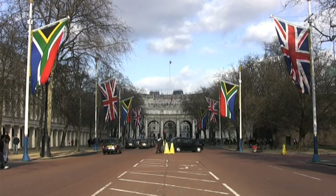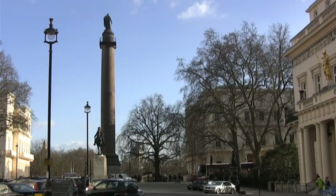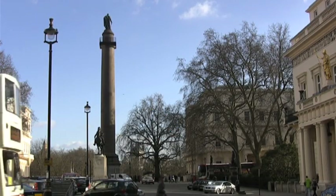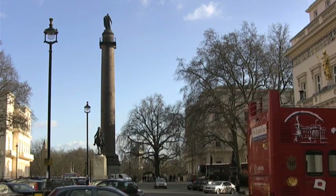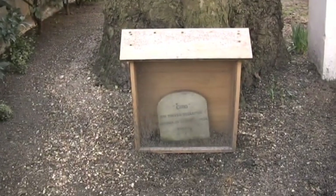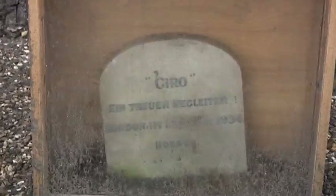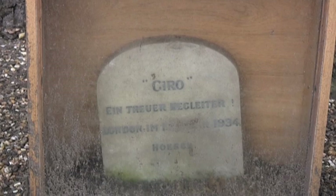I'm now down by the Mall, close to Admiralty Arch. In the 1930s that corner building on the right was the German Embassy and home to the Third Reich. The tall statue on the left is of the Duke of York, but I'm not here to see him. In between the Duke and the Embassy is the only Nazi memorial in London — the gravestone of the German ambassador's dog Gyro, who died in 1934 from an accidental execution.